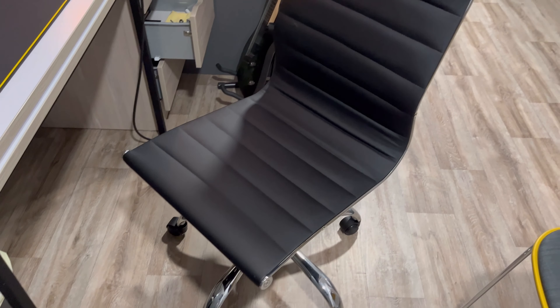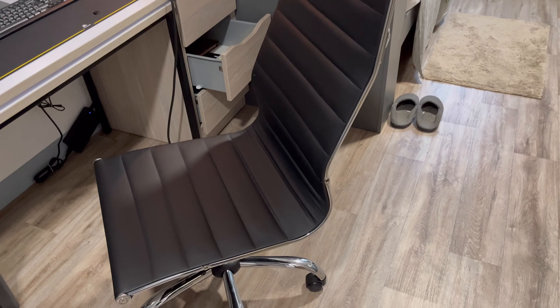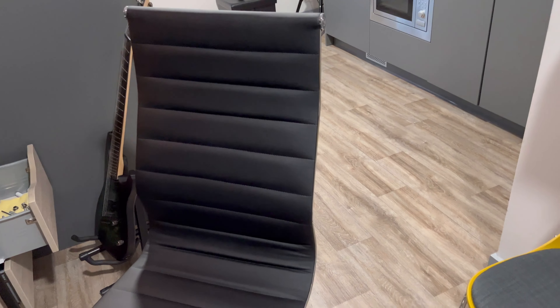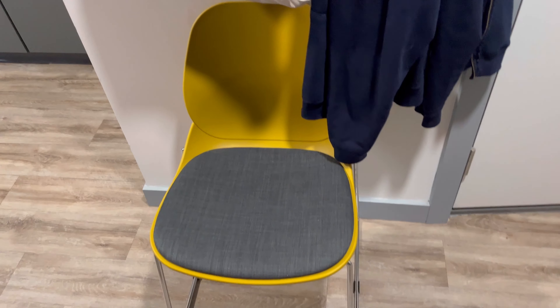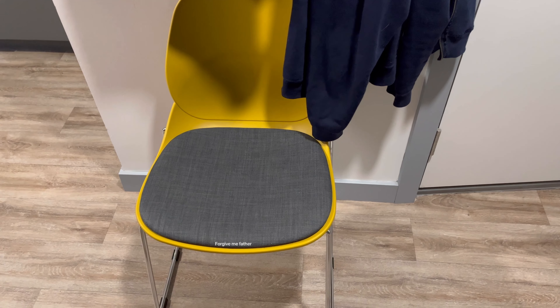I've got a few issues with it but it's okay. So this is what I've managed to actually get. It's got good lumbar support, so when it comes to actually sitting at my desk during the day it's going to be better than the one that actually came with the apartment.